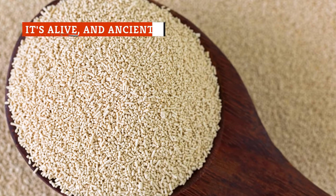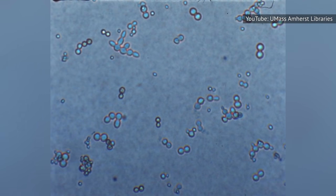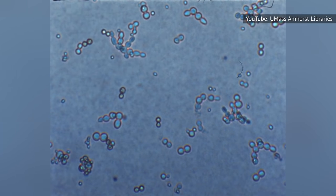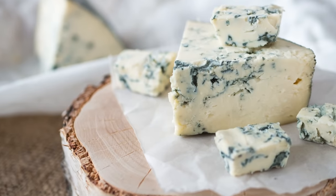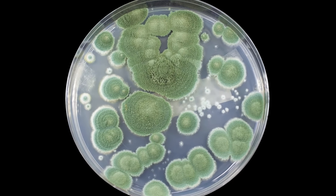Yeast are fungi — living organisms found all around us, floating in the air. According to producer Red Star Yeast, yeast is made up of egg-shaped cells, only visible through a microscope. They're fungi, just like the molds found on blue cheese, mushrooms, or even in antibiotics such as penicillin.